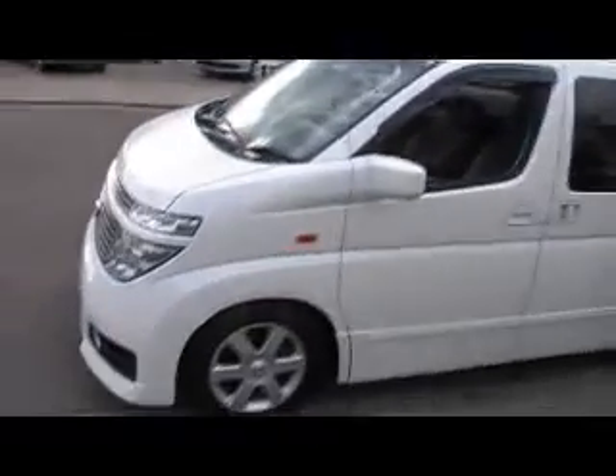It's got weather shields, factory dark tints, and it's an 8 seater. Absolutely beautiful machine.